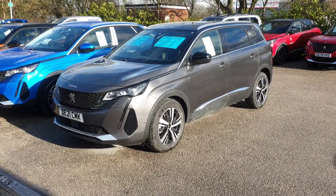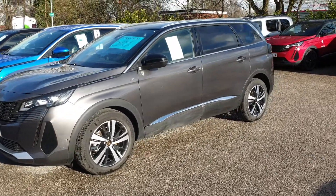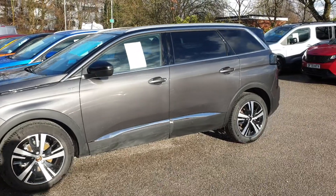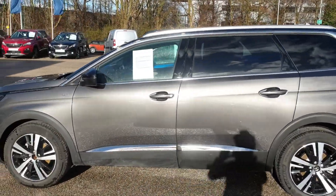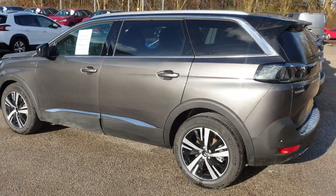Hi John, just doing your video of the 5008 we've been talking about. So this is the nimbus gray color. As you can see we've got some really nice sunshine at the minute, so it does look a beautiful thing. It's the dark gray but it's still got the sort of metallic flecks in it.